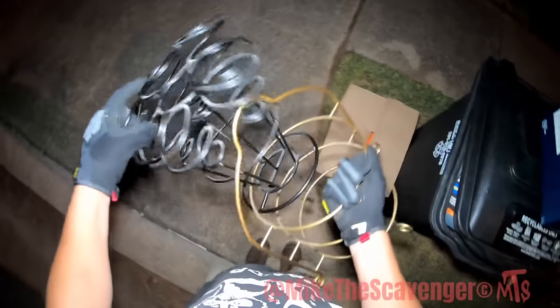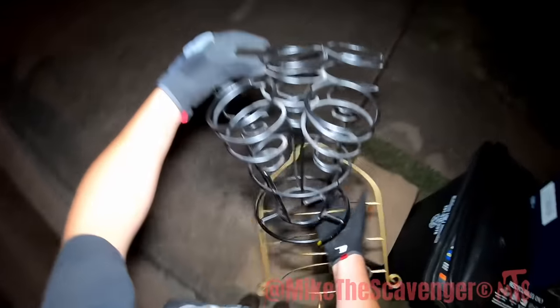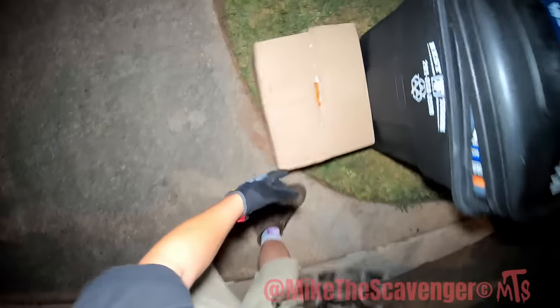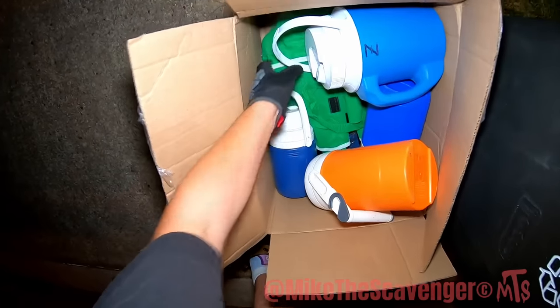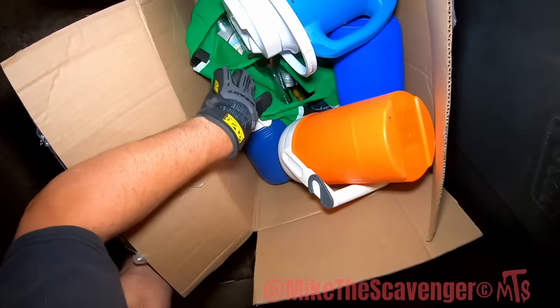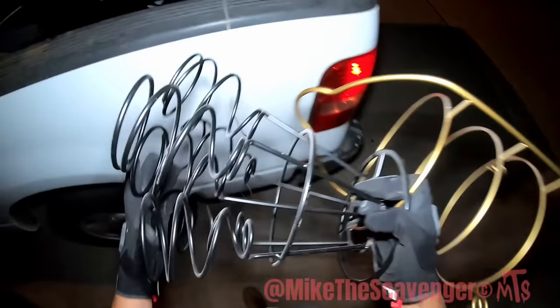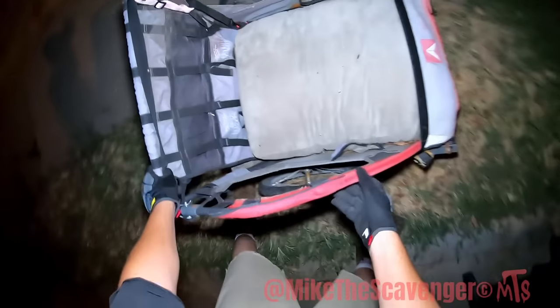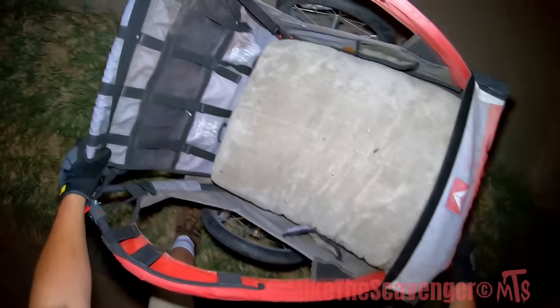That's some good home decor right there. Pretty free of flowers. Coolers. Glass jars — I'll leave that open, maybe somebody grabbed those, but I'll take these.